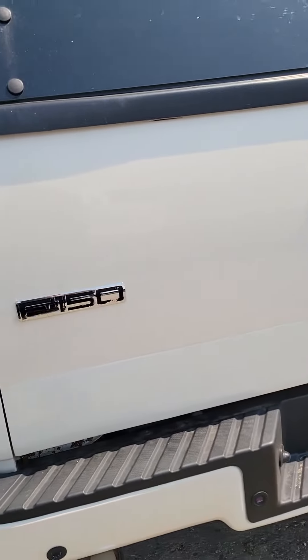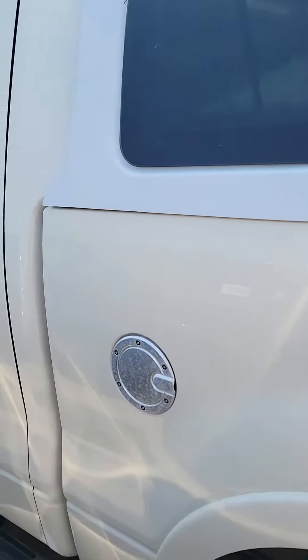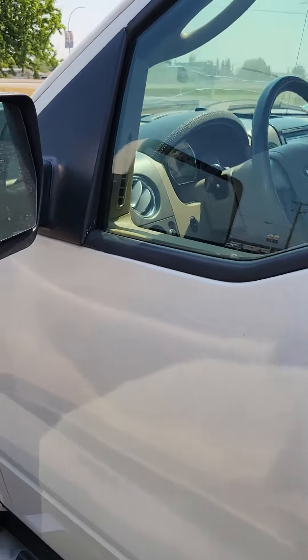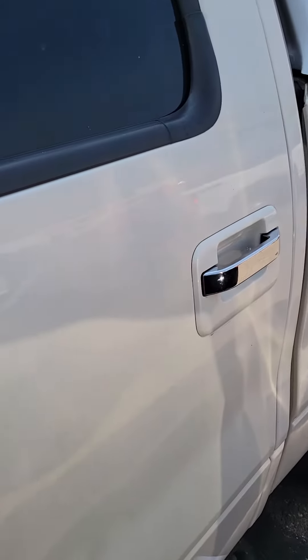Just walking around the vehicle, there's really not much for damage on this great truck. And of course, as you know, the Limiteds are a full load. I just wanted to walk you around and show you that there really isn't much for damage at all, if any, that I can find.